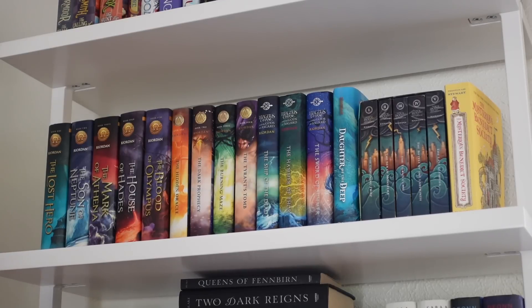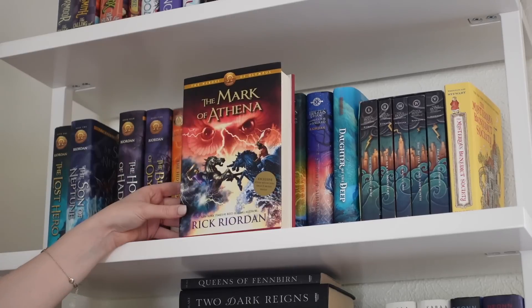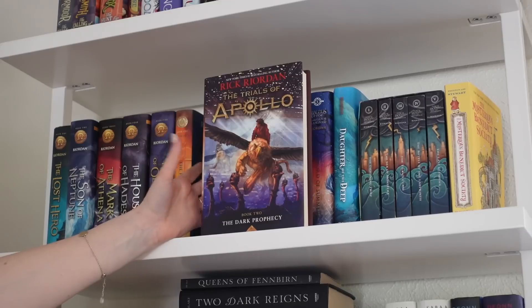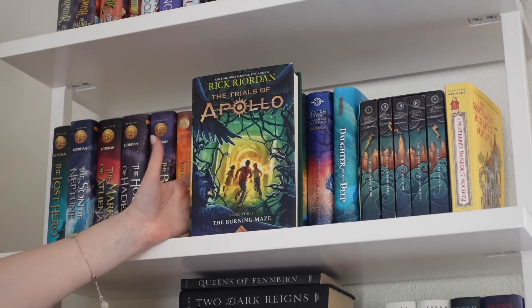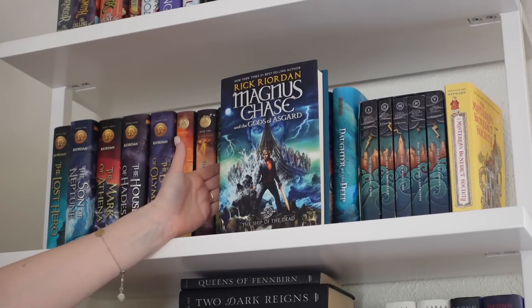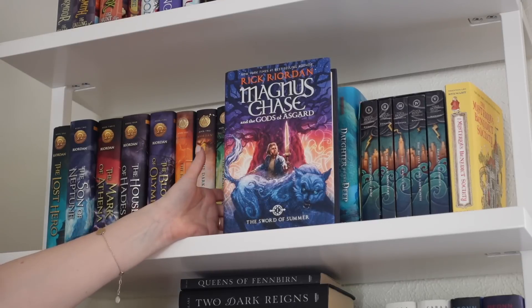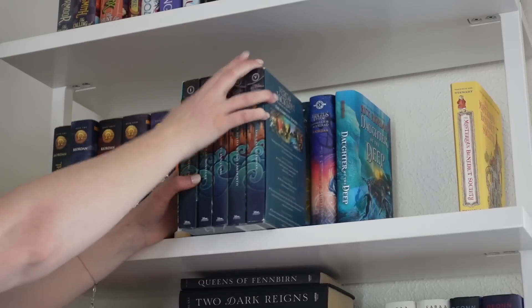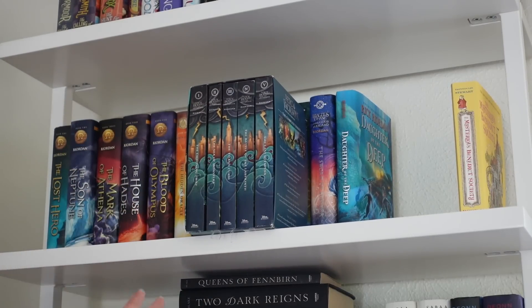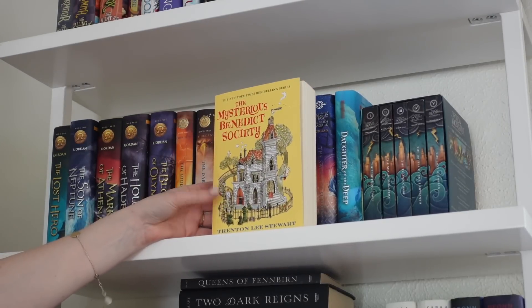This shelf has a clear theme — all Rick Riordan. The Heroes of Olympus series: The Lost Hero, Son of Neptune, Mark of Athena, House of Hades, and Blood of Olympus. The Trials of Apollo: The Hidden Oracle, The Dark Prophecy, The Burning Maze, and The Tyrant's Tomb. Magnus Chase and the Gods of Asgard: The Sword of Summer, Hammer of Thor, and Ship of the Dead. And my box set of the original five Percy Jackson books. Also The Mysterious Benedict Society by Trenton Lee Stewart.